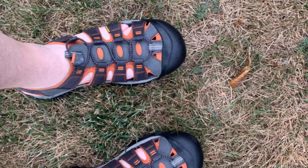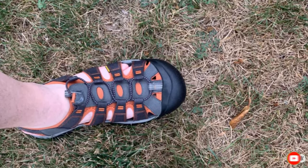The one thing about these sandals — they are heavy. Overall, these are the best sandals for backpacking.